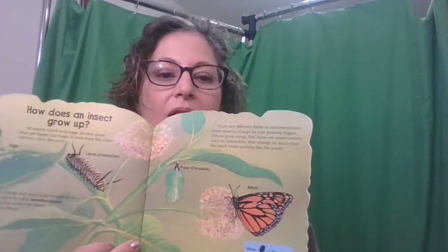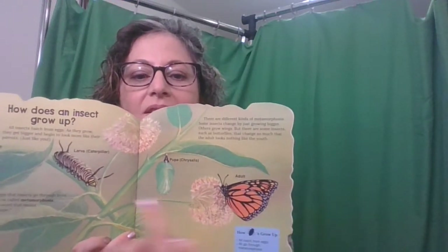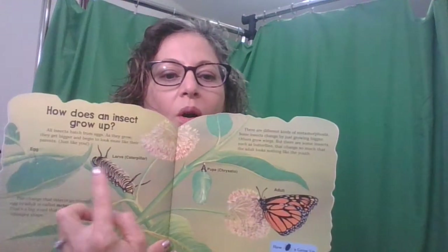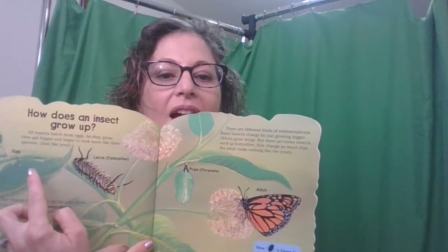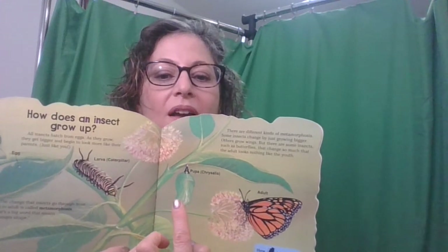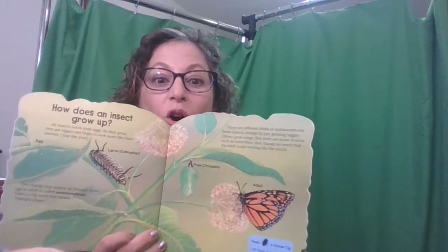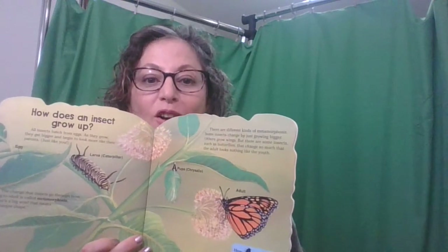Here, the adult butterfly lays eggs on the leaf. It hatches out as a caterpillar, then it turns into the pupa, which then turns into the adult. Amazing — that's all one insect! That's the monarch butterfly.